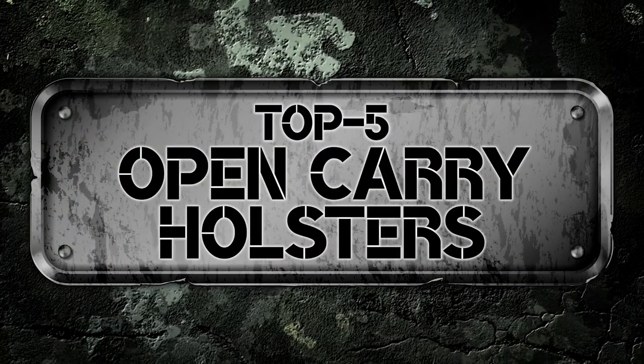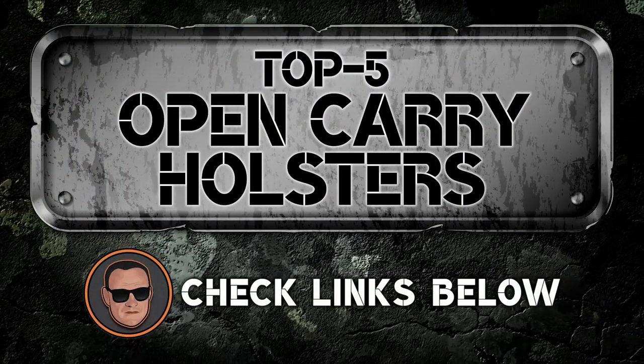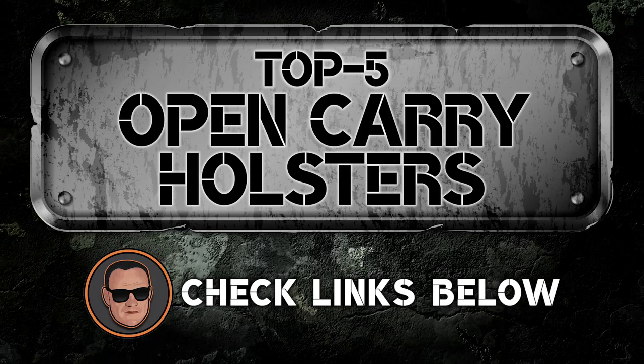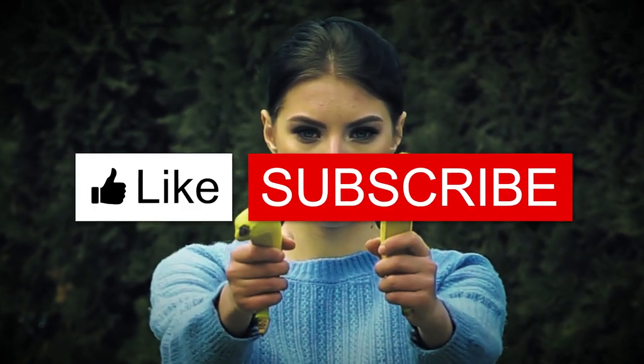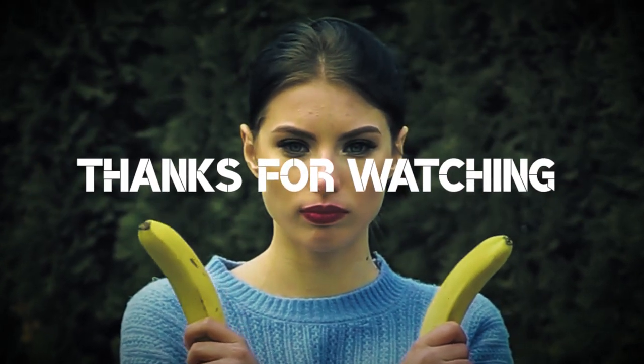There you have it – our top 5 best open carry holsters on the market. Check out the links in the description below for detailed information and the latest pricing. If you thought this video was helpful, please smash that like button and consider subscribing. If you didn't, let me know why in the comments below. Thanks for watching, and I'll see you in the next video!